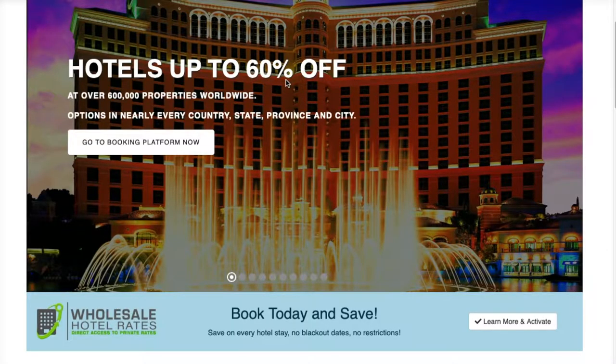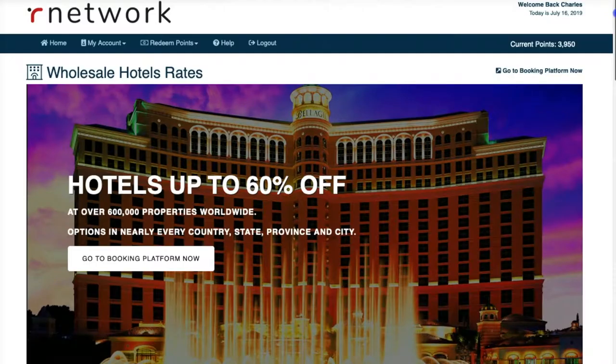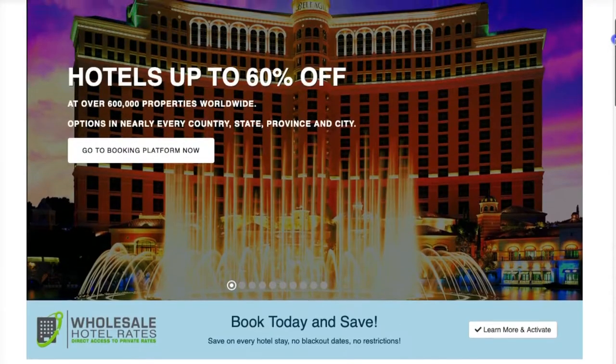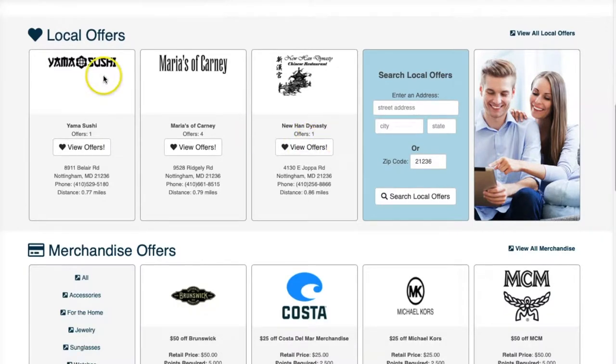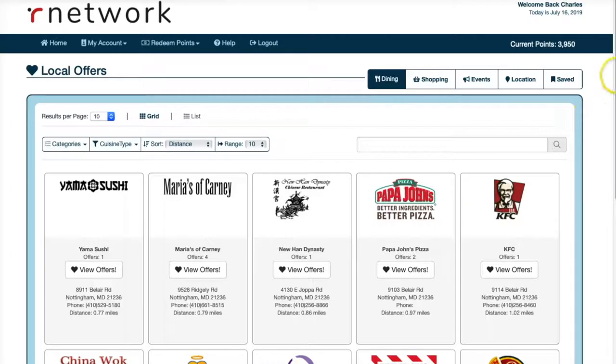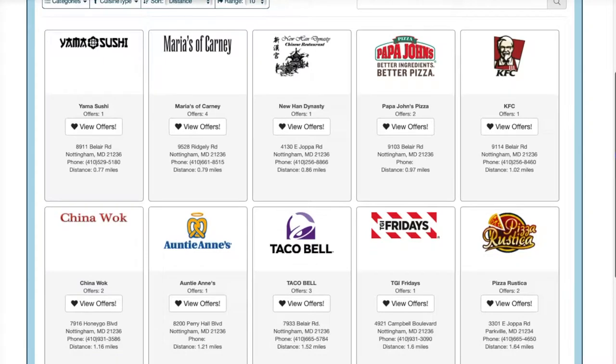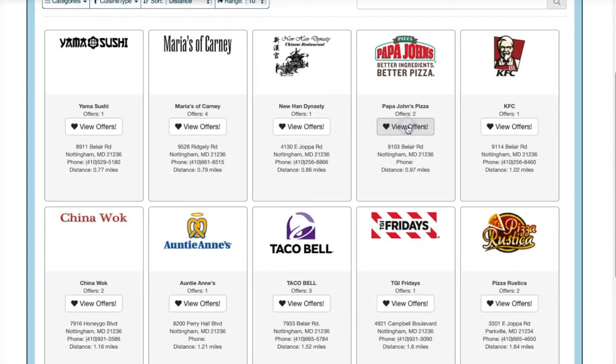Alright, here's the deal. Here's what the page basically looks like. There's a travel portal here — you can save on hotels and all sorts of great stuff. But let's check out the local offers real quick. There's a sushi place, an Italian place, and a Chinese restaurant. I'm in the Baltimore, Maryland area, so let me enter my zip code here. There are three places — let's check them out.